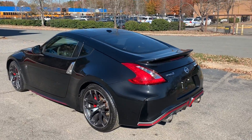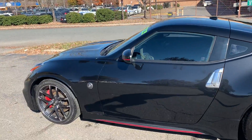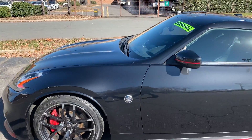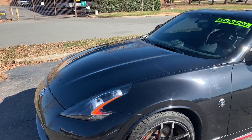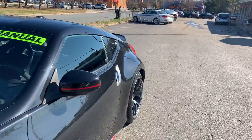Hello everyone, I'm Brian with Carolina Auto Imports here in Charlotte, North Carolina. Today's featured vehicle is this amazing 2015 Nissan 370Z with a Nismo package on it, and it also has the technology package.